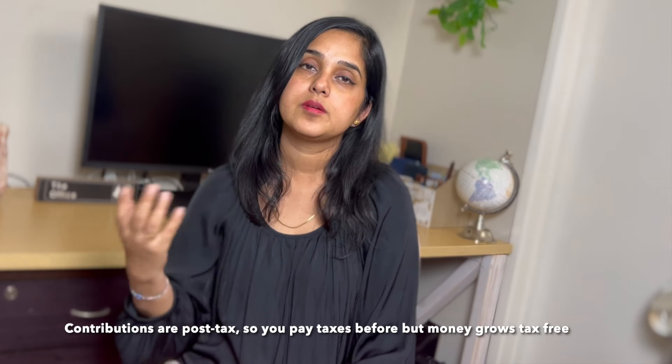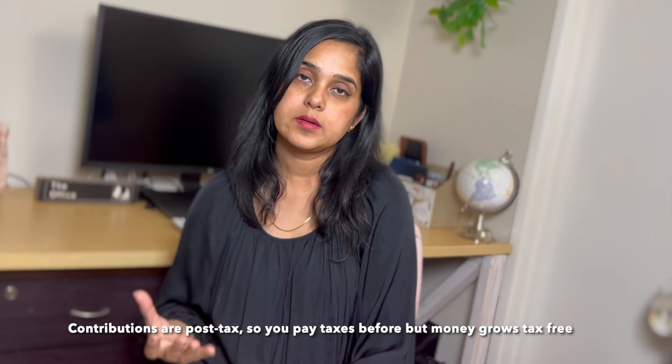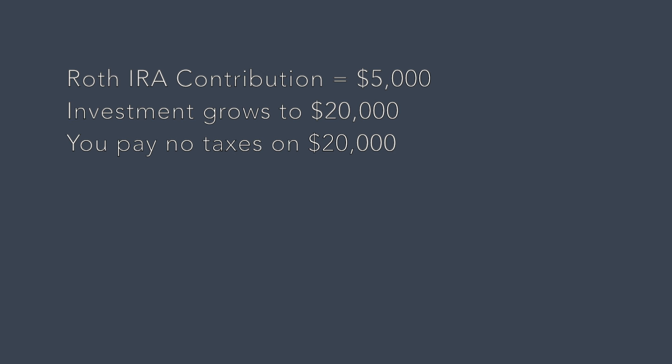The next is Roth IRA. Contributions are similar to the traditional IRA but the tax benefits differ — you don't get a reduction in your taxable income. But when you withdraw the money in retirement, it is tax-free, so your money grows tax-free. For example, if you contribute $5,000 to a Roth IRA now and it grows to $20,000 by the time you retire, you can withdraw the entire $20,000 tax-free.